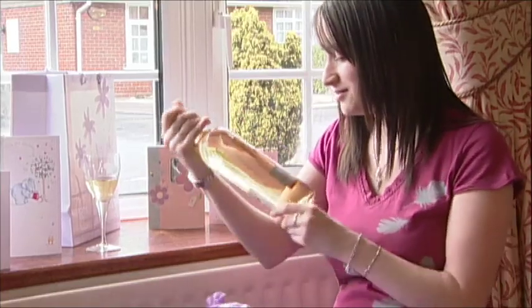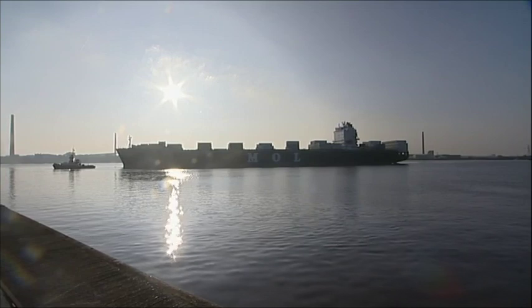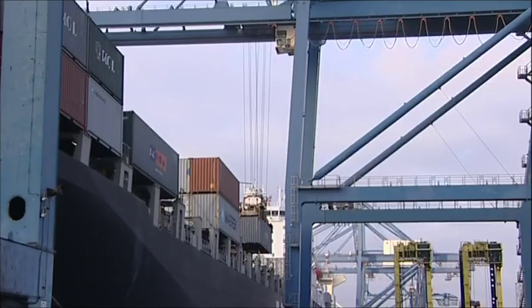The UK is actually the biggest importer of wine in the world. We import about 1.3 billion litres of wine every year, and that comes to the UK in 600,000 tonnes of wine bottles.